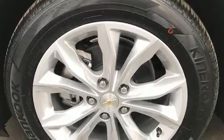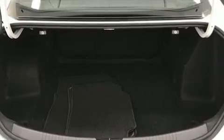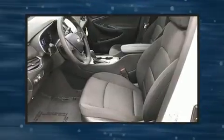Top features include heated front seats, delay off headlights, variably intermittent wipers, a trip computer, front dual-zone air conditioning, remote keyless entry, and one-touch window functionality.